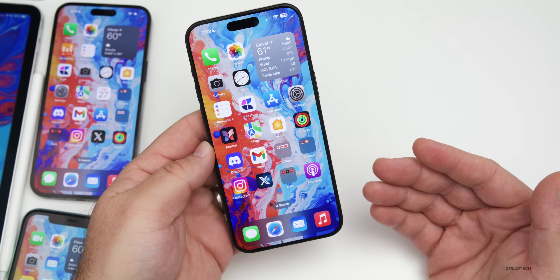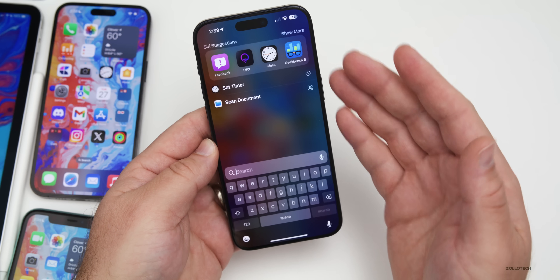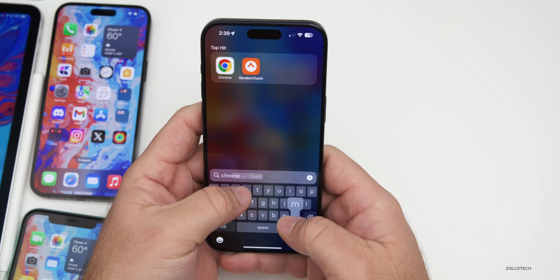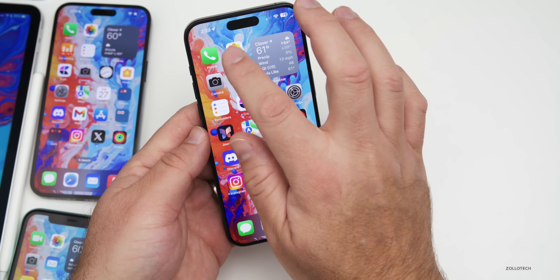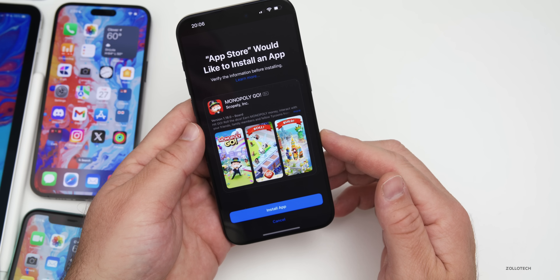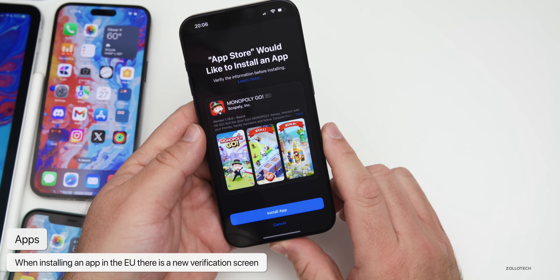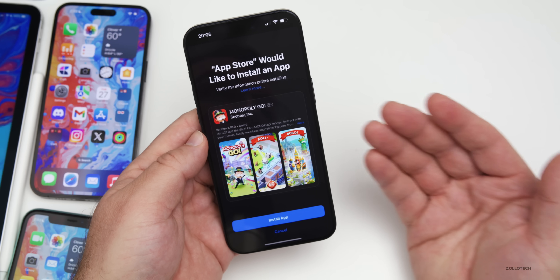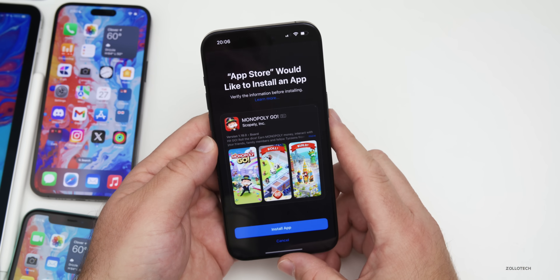One thing we thought Apple was going to fix has to do with the EU. If you're in the EU and you search for an app — whether in Spotlight or just from the App Store — you're greeted with a new verification screen. It says 'Verify the information before installing.' Apple supposedly said they were going to fix this, however in the RC it's not fixed yet and people are still seeing this in the European Union.